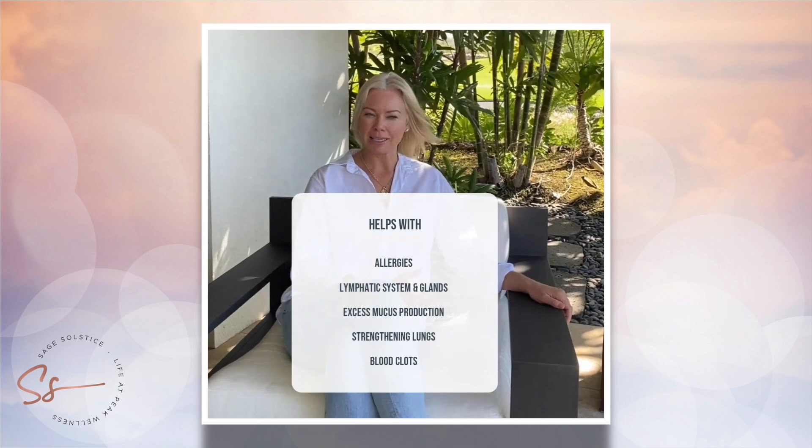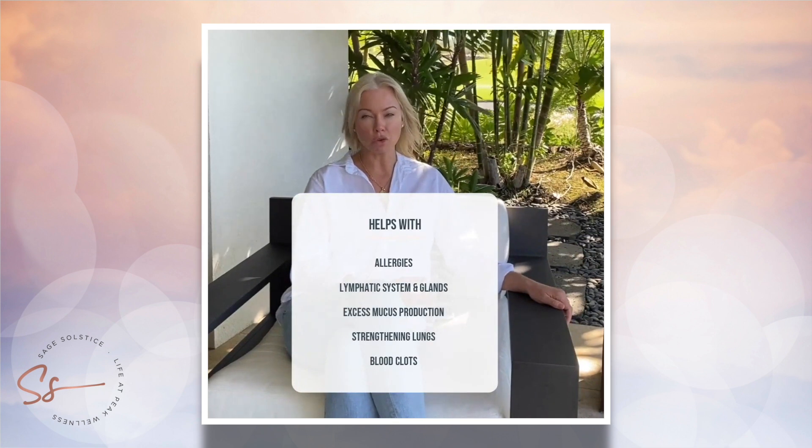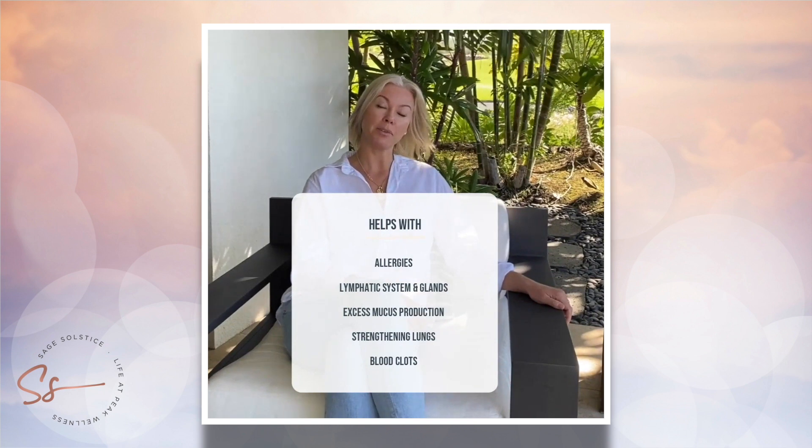Calimur is also a detoxifying agent. It helps with allergies, our lymphatic system, our glands. It helps with excess white mucous production, and it also breaks up our glands.